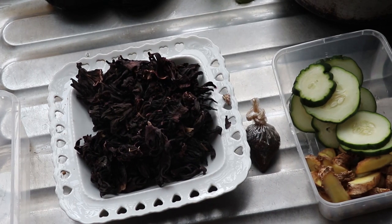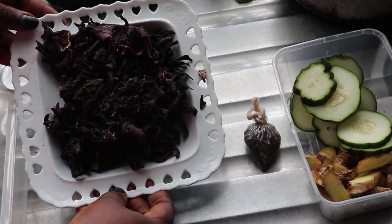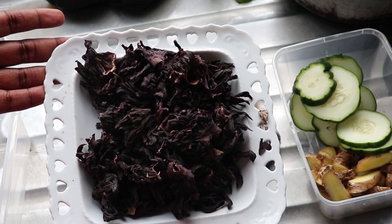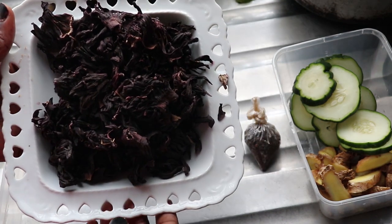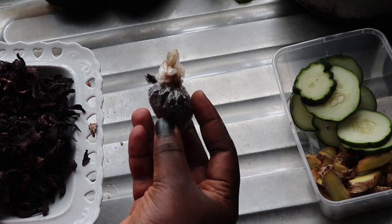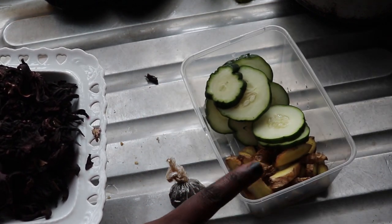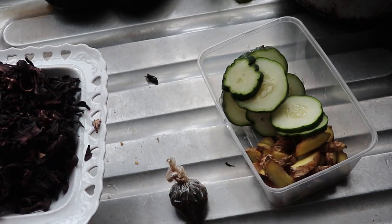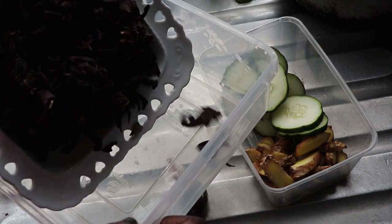Before we jump right into this, please give this video a thumbs up and share this to everyone who would like to have good drinks even when they are on a keto diet. So my first drink is going to be zobo, and I have my zobo leaves here — they call it hibiscus leaves. I have cloves, I have ginger, and I have cucumber, and all of this I'm going to be using to make my zobo drink.